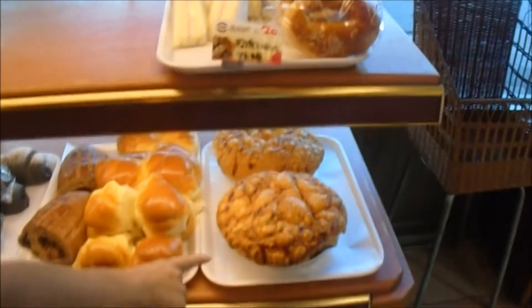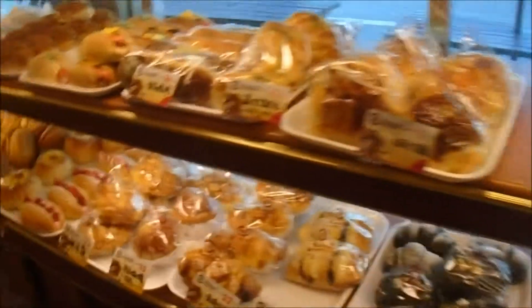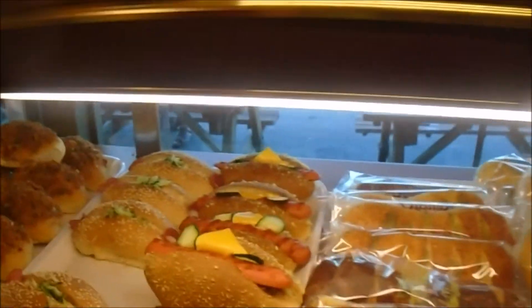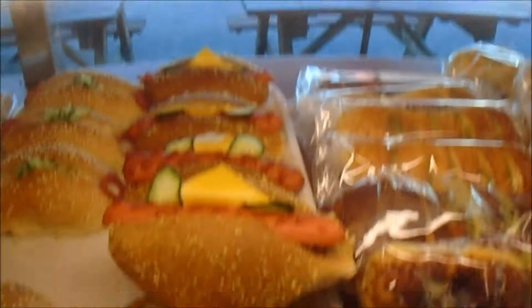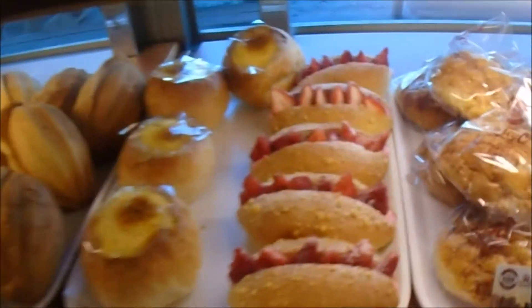We always wanted to try that big giant red pie, but it's probably just plain. Oh, that's new — strawberries. This looks like a Nerf football. That's the first bread I ever bought, but I bought it at the other place. It looks pretty good.